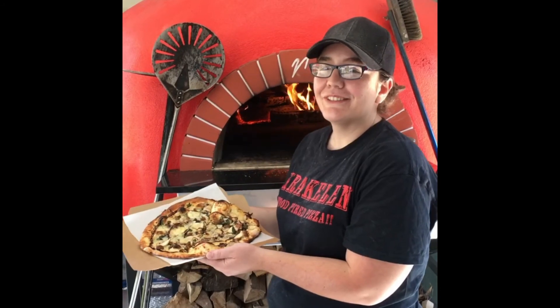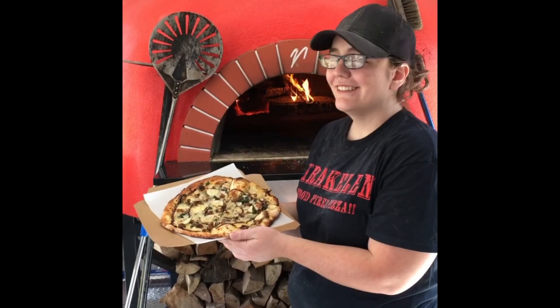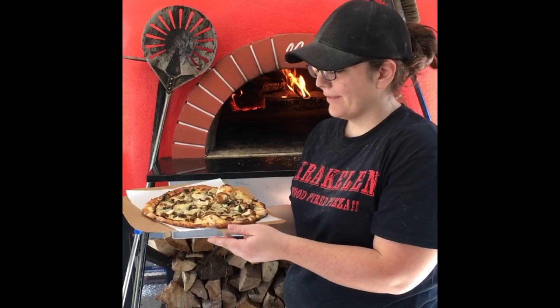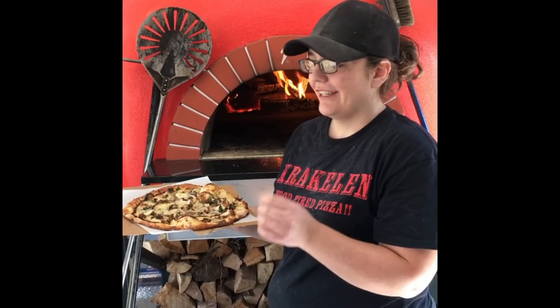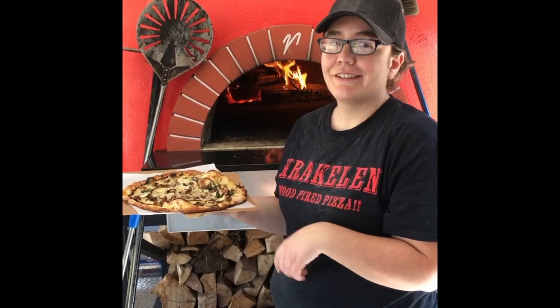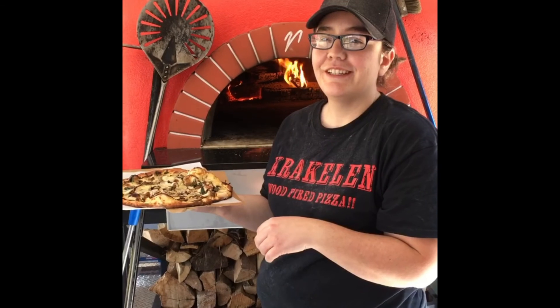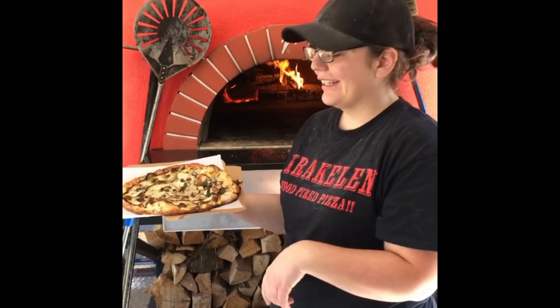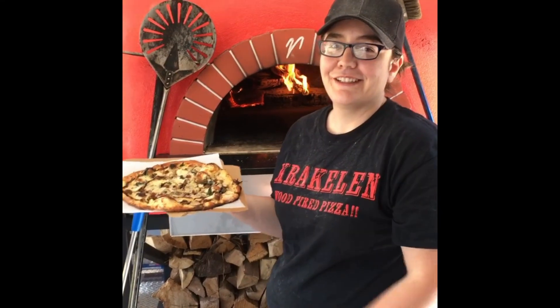This is our new Italia Spring Pizza. It has an olive oil and garlic base, then basil, and then we top it with cheese and add sausage and mushrooms. Then we top it with Asiago, Parmesan, and Romano cheeses and throw it in the oven. When it comes out, we put a nice balsamic glaze on top.